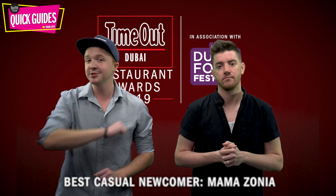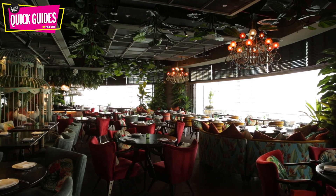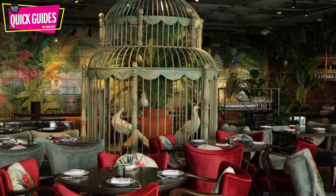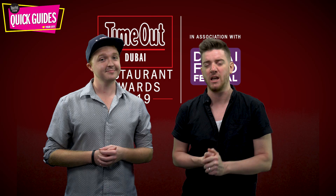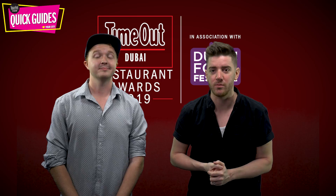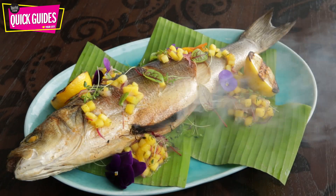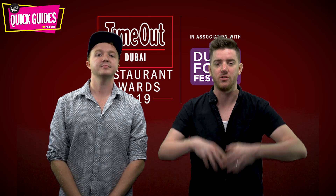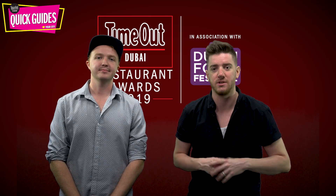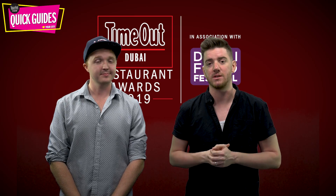Next up we have casual newcomer Mamazonia. Fancy dining in the jungle without having to hop on a flight? At Pier 7 in Dubai Marina, you can head to Mamazonia where you can do just that. There are some incredible views out over the marina waters and the food is as good as the setting. The scallop nigiri is one of those dishes you just have to try this year, and the sushi and ceviche will keep you coming back for more. This venue just ticks all the boxes.